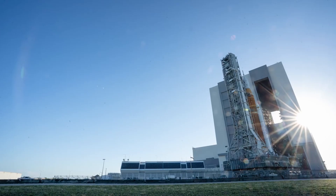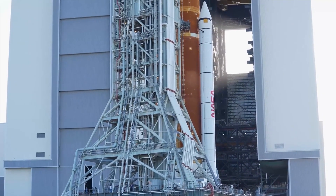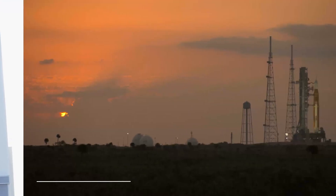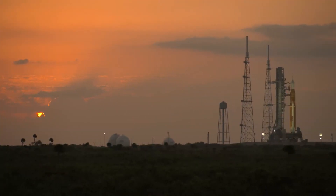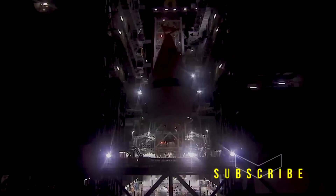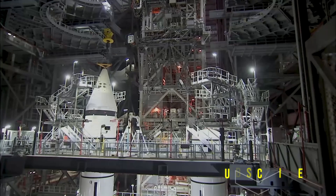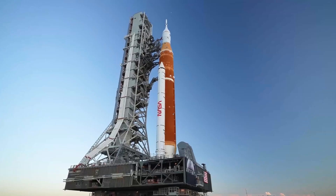A scrubbed launch attempt on the Artemis 1 mission on September 3rd saw engineers replace two seals on an interface for the liquid hydrogen fuel line between the rocket and its launcher, according to NASA. The seals were associated with a large hydrogen leak that led to the scrub, and engineers found some evidence which caused this leak.